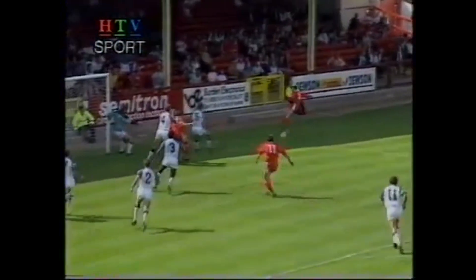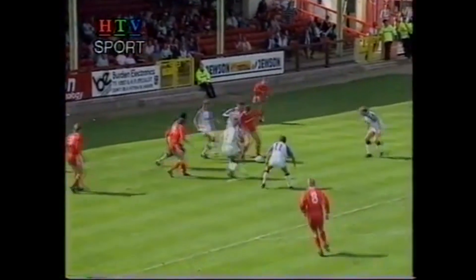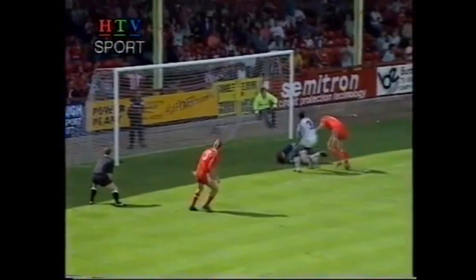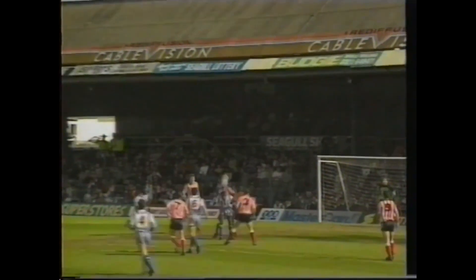Glenn Hoddle was leading from the front, his vision setting up numerous attacks. He came close to putting his side ahead, but again Norman was well-positioned. Norman balanced his books with flying reactions to Mark Barham's header.